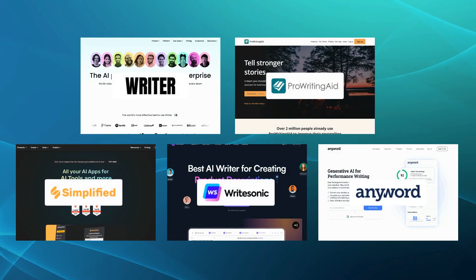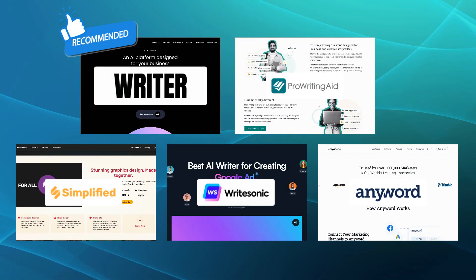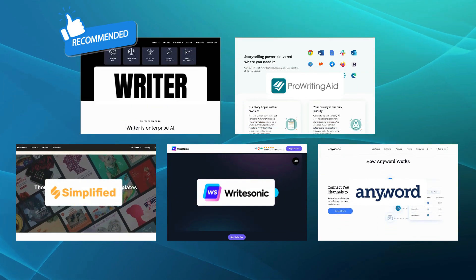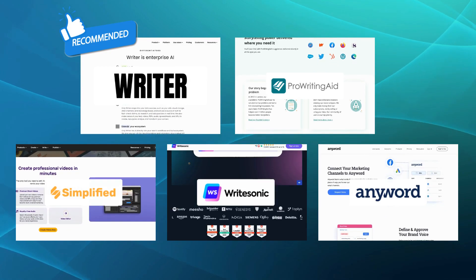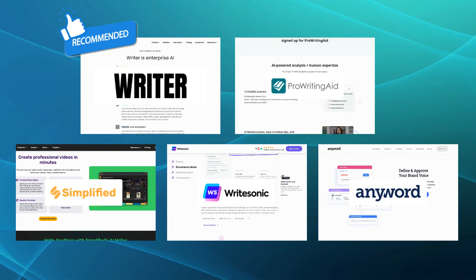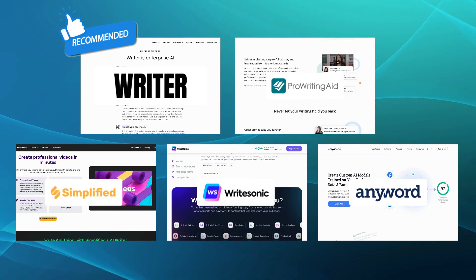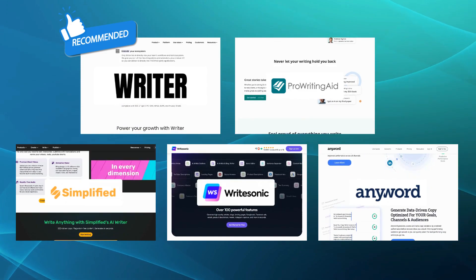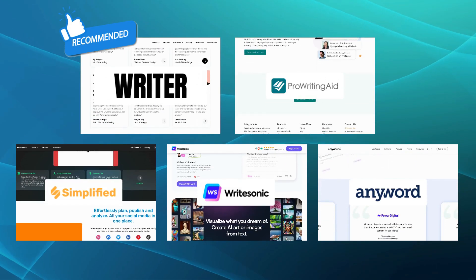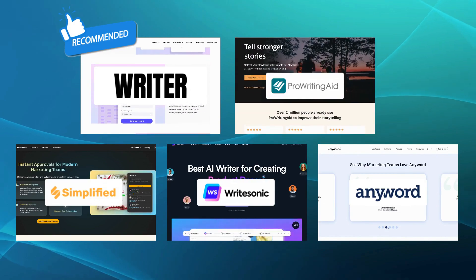When looking at the overall package and considering the combination of all features, we would recommend Writer as the best alternative to LongShot AI for writing and content generation needs. With its ability to generate natural-sounding text while maintaining authenticity, Writer empowers you to craft engaging and persuasive content effortlessly. Its AI-driven assistance and focus on enhancing creativity and productivity make it a top choice for those seeking comprehensive writing support. And there you have it — our top five alternatives to LongShot AI. Each of these writing tools brings a unique set of features to the table, empowering you to unleash your creativity and achieve outstanding results. Whether you're a writer, marketer, or student, these alternatives are sure to elevate your writing game.